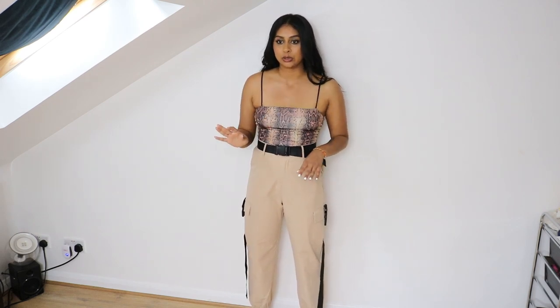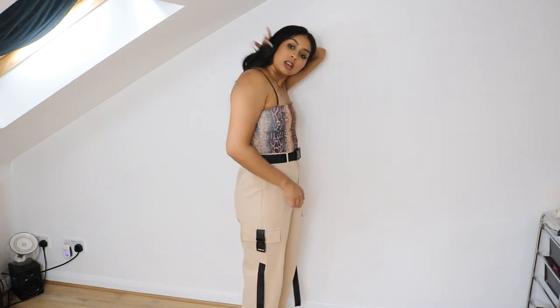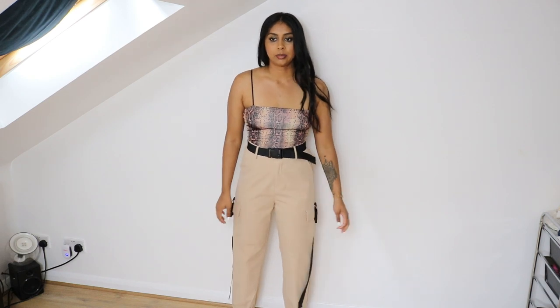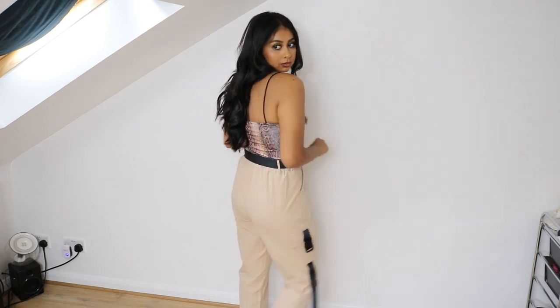This next outfit is cargo trousers which you can tie up with the belt, paired with a snake print bodysuit. The material is so nice and I love the thin straps. I feel like I could have gone smaller on the trousers — these are a size M, I could have gone with a small, they're quite baggy on me. But they go with the look. This is such an outfit, it's so me!